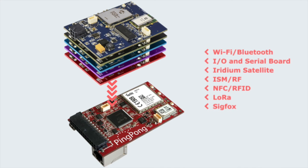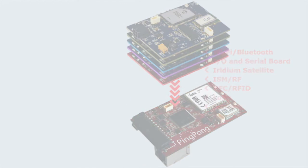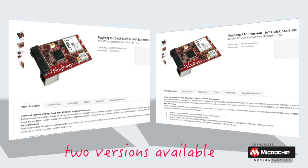And here's the thing: PingPong is available in two versions — one with a microcontroller, and another version with a special processor and Linux for even more functionality.